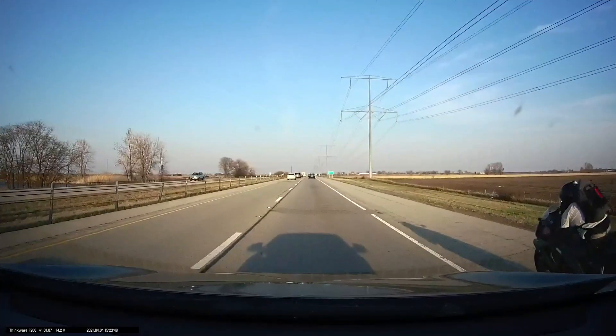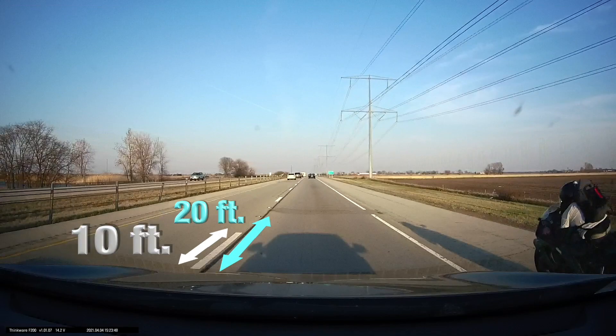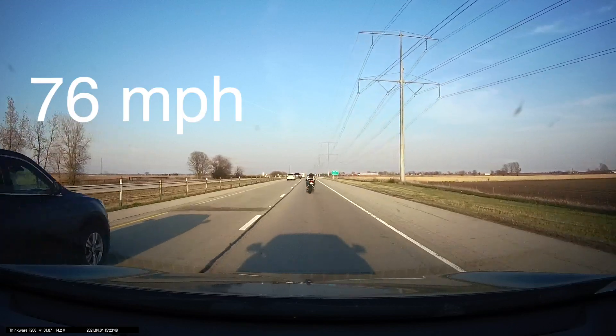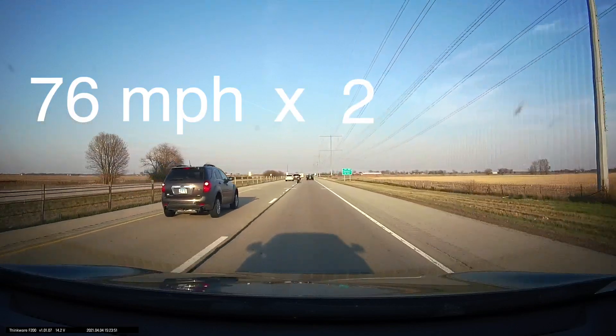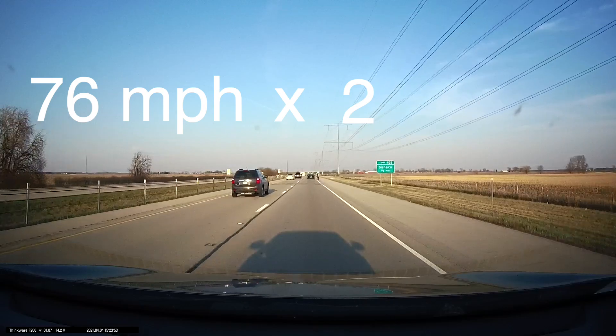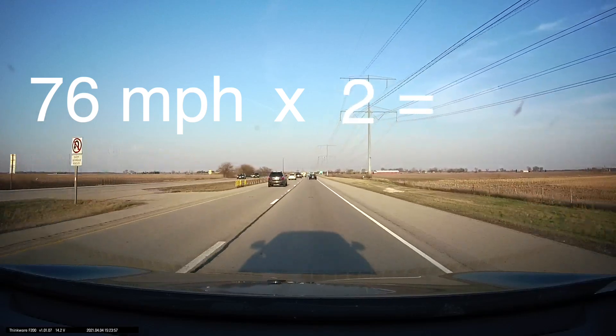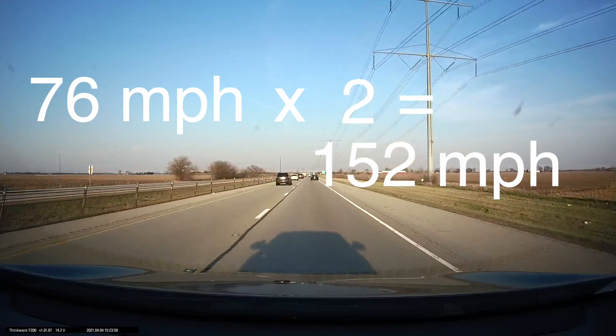Let's separate the sector into 10, 20, 30, and 40 feet marks. The car passes the 20 feet mark while the motorcycle passes the 40 feet mark at that same moment. Since we know the speed of the car, we can multiply by 2, since the motorcycle arrived at the 40 feet mark twice as fast as the car. As a result, the speed of the motorcycle is estimated to be 152 miles per hour.